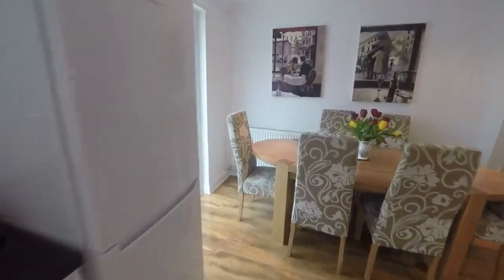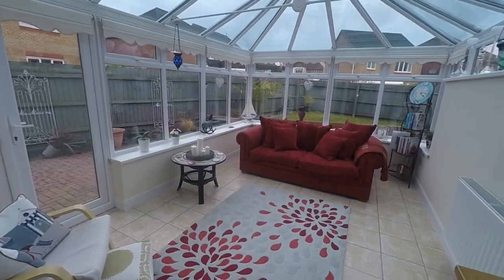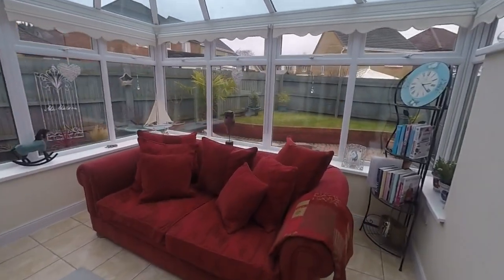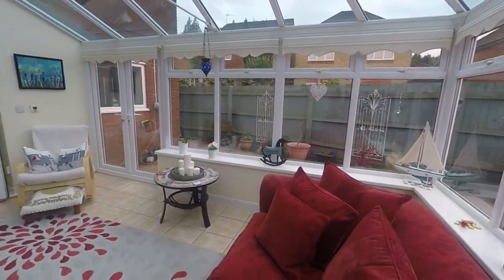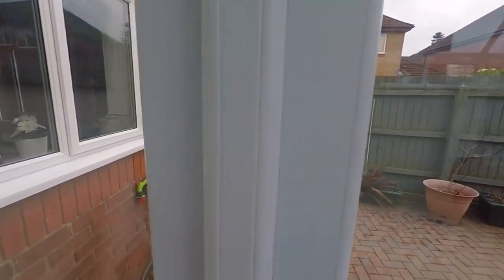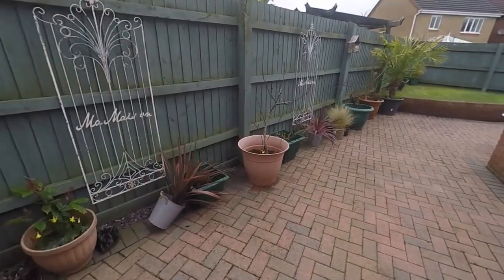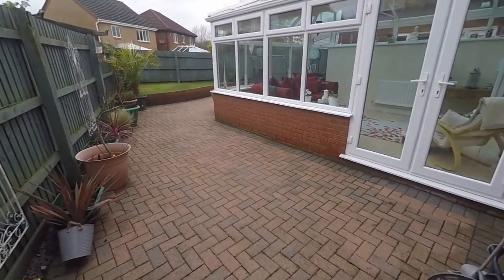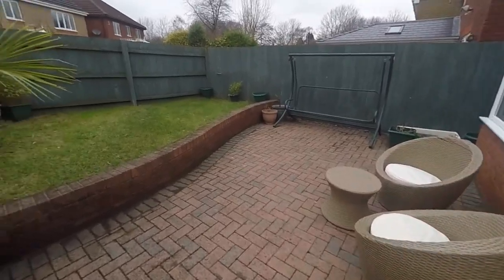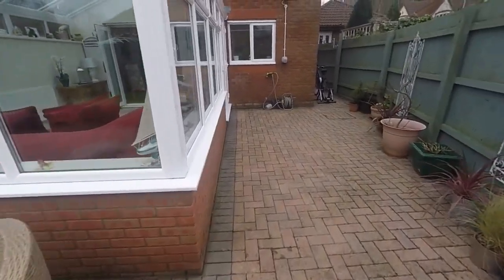This then opens out to the conservatory, which is a great additional living space — could be utilised as a dining room or a seating area, great in the summer when entertaining with the doors opening out to the garden. Coming out onto the garden, there's a nice low-maintenance patio space leading around the rear with more room for outdoor seating, and a low-maintenance lawn area. The garden is fully enclosed for security.